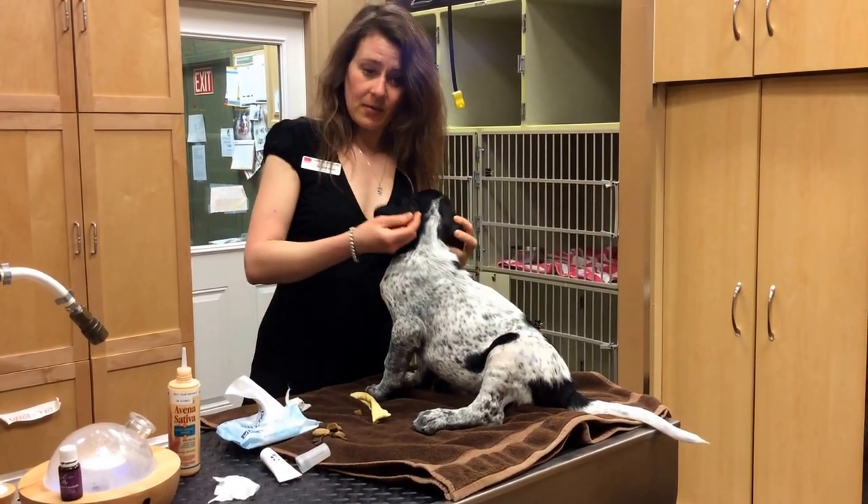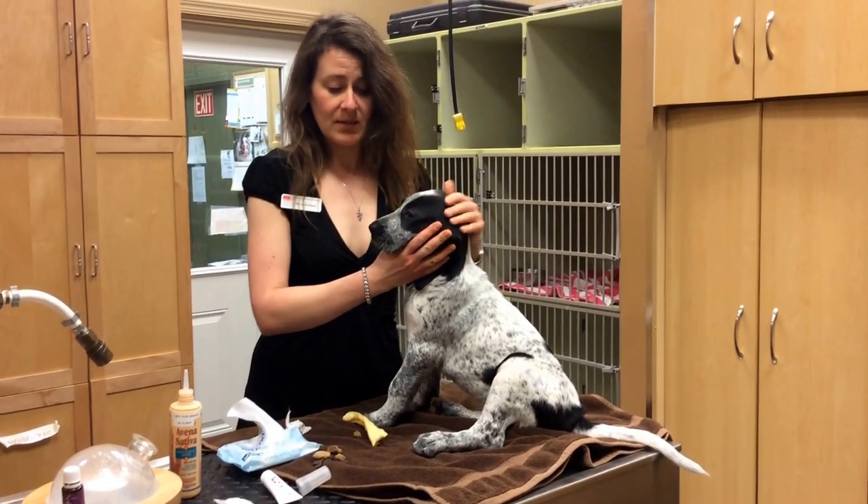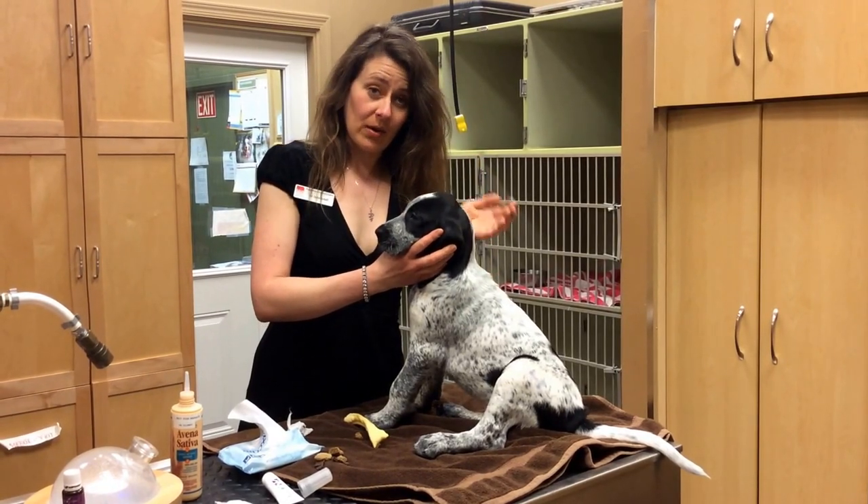Aside from keeping their ears clean, it's important to get a good analysis of their eyes at a young age. Kevin has beautiful eyes — there's no inrolled or outrolled eyelid.